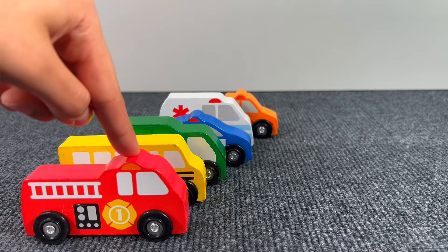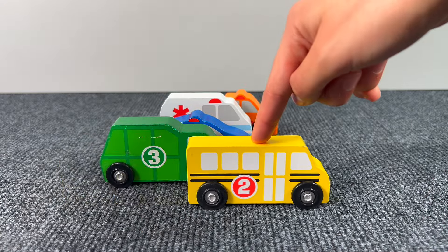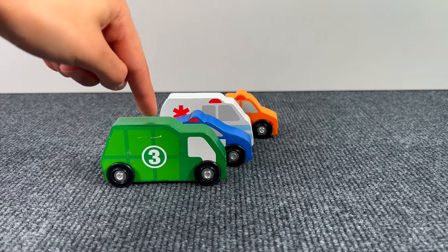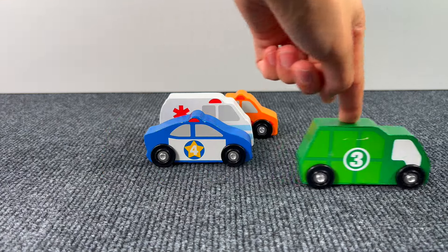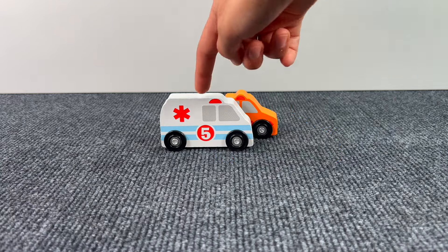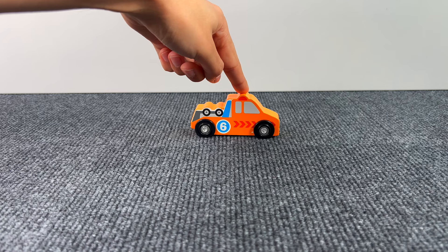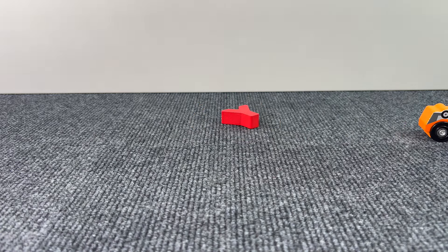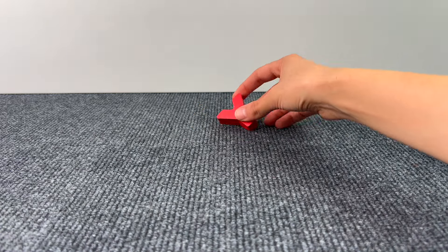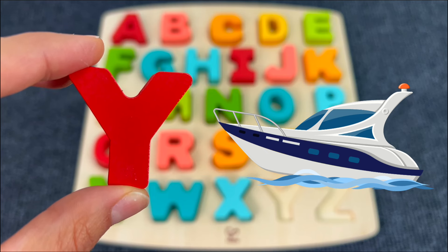And here we have some vehicles — a fire truck, a school bus, a recycling truck, a police car, an ambulance, and a tow truck. Something that's left behind — it's the letter Y! Y is for Yacht.